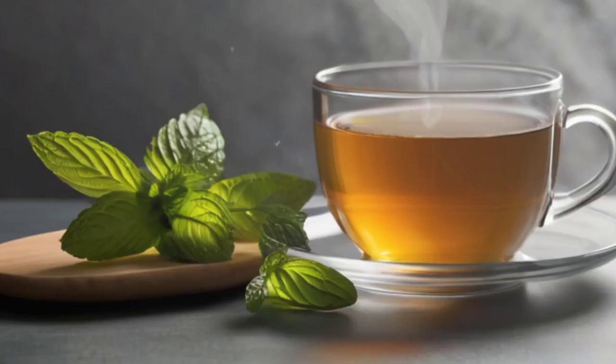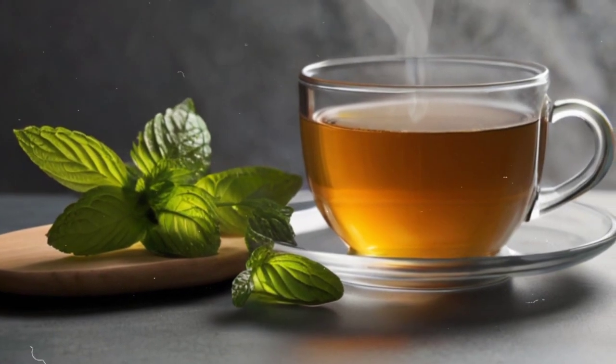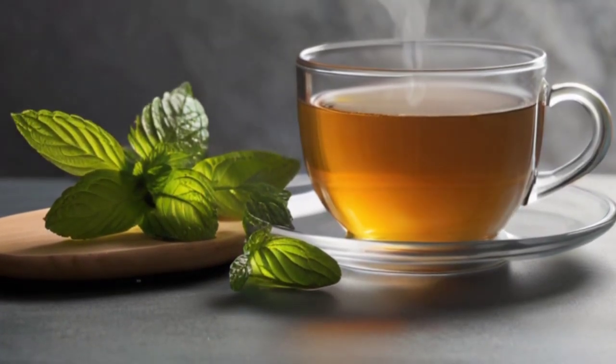4. Peppermint Tea: Its soothing properties help alleviate digestive issues, reducing the burden on the liver and promoting better overall digestion.